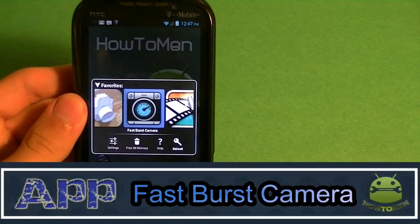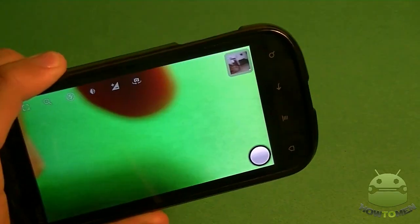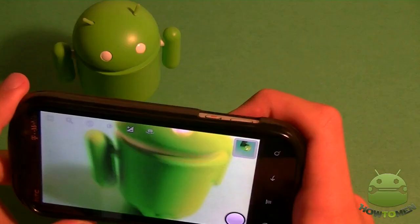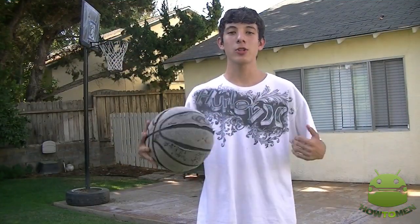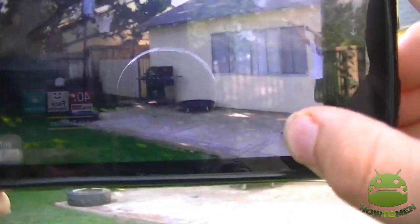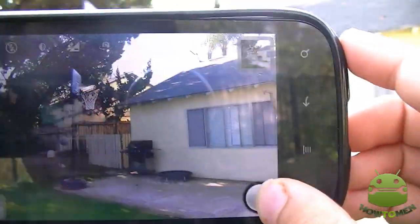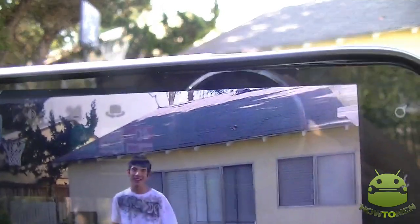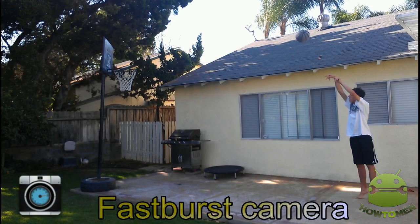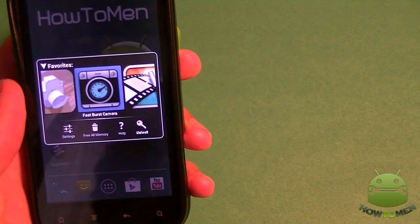Next up I have Fast Burst Camera. Now this one's going to be a little hard to explain because I actually want to show you guys in action how this works. You can take up to 30 pictures per second — not even the newest iPhone is able to do that. It has zero shutter lag. It's great for sports, pictures of kids and pets, party camera. Check it out — here I go. I'm going to show you guys Fast Burst Camera in action, shooting a basketball into the hoop. Let's try it one more time. That's Fast Burst Camera — I'm going to show you guys what the preview is. Check it out. You can get it in the Play Store for free or the full version for $4.